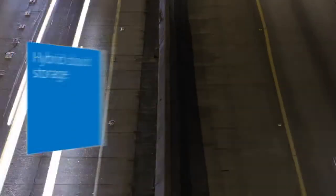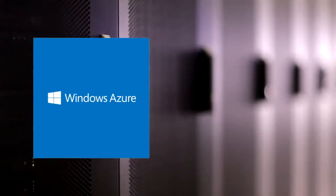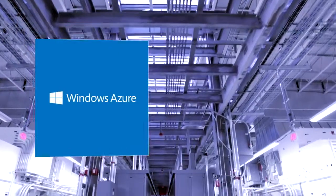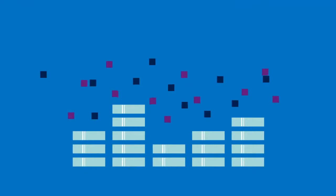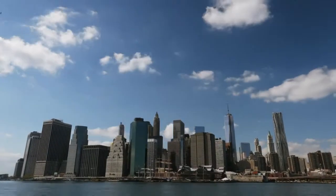And now with hybrid Cloud storage, you can use Microsoft StorSimple systems for on-site storage with automatic connections to Windows Azure for additional capacity. Less frequently used data is stored in the Cloud at a fraction of the cost of traditional storage.